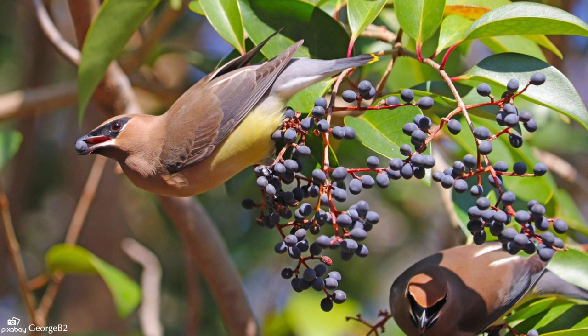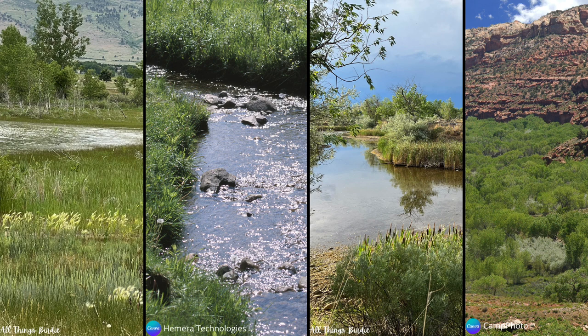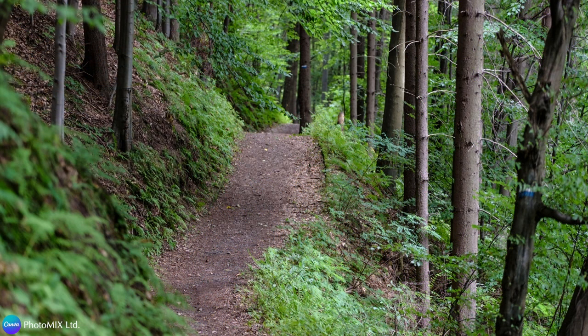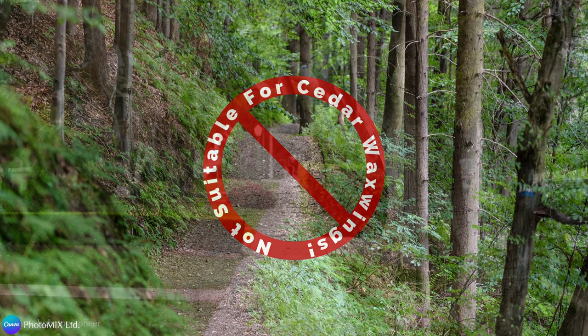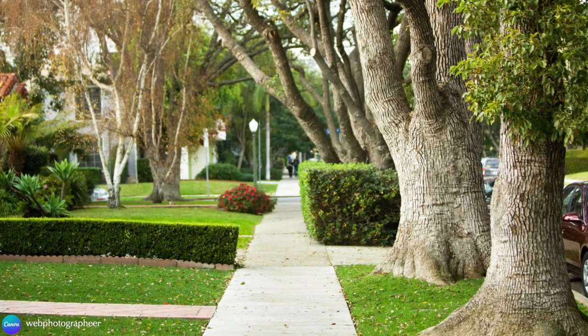While cedar waxwings can be found in a variety of habitats, the most important ingredient is the presence of fruiting trees or shrubs. Second to that is having close proximity to a body of water, such as a pond, stream, wetland, or the riparian area in a desert. They may also be found in open fields, orchards, or along the edge of mixed coniferous and deciduous forests — areas where there is an abundance of light. Where you won't find them is in the interior of a forest, as the deep woods are too shady to grow the fruiting plants they depend on. Interestingly, they can be found in suburban areas due to the increased use of trees and shrubs that have ornamental berries.